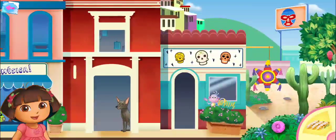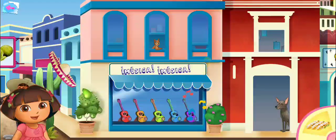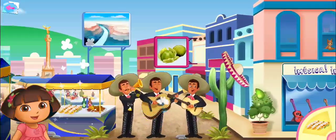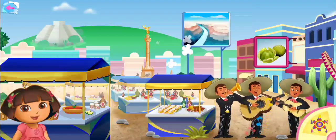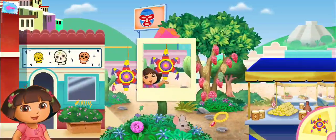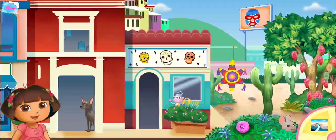You've found boots! Elote. Piñata. You've found boots!